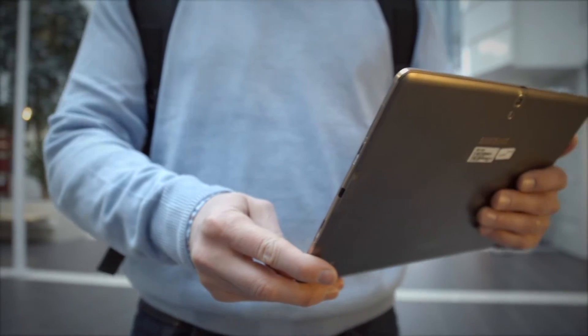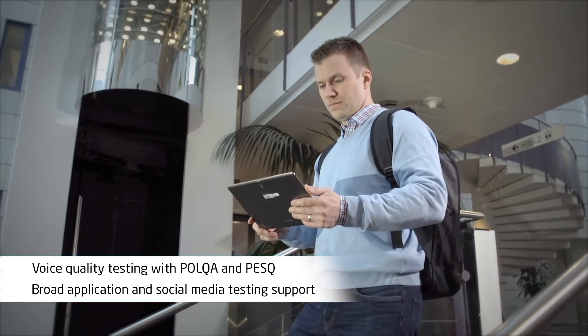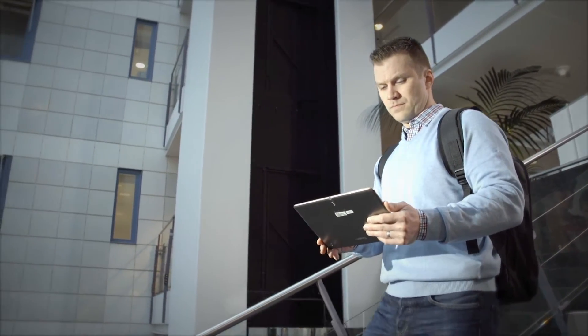NEMO Walker Air has a wide set of test applications like FTP, voice call quality measurements, and a broad set of social media testing for applications like Facebook, YouTube, Twitter, and LinkedIn.